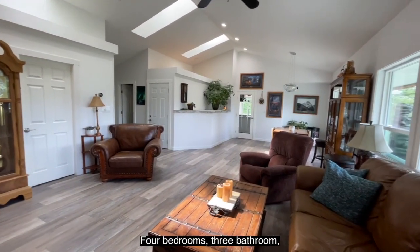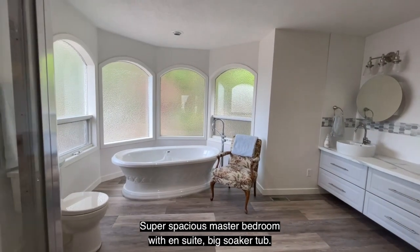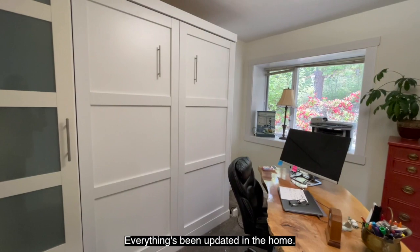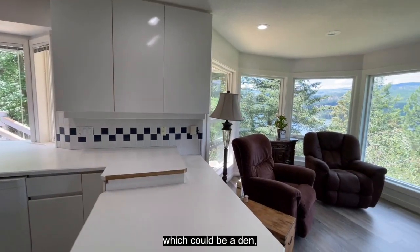Four bedrooms, three bathrooms, close to 3,400 square foot home. Super spacious master bedroom with en suite and big soaker tub. Everything's been updated in the home. There's a Murphy bed in the spare room, which could also be used as a den.